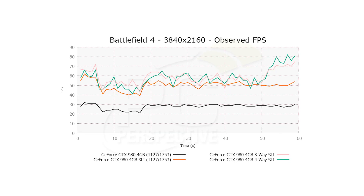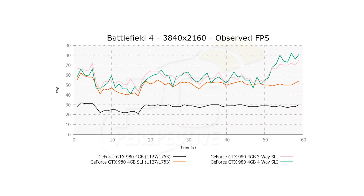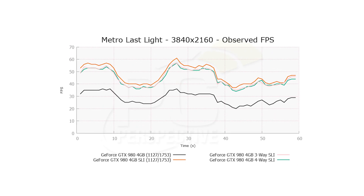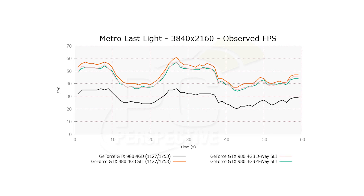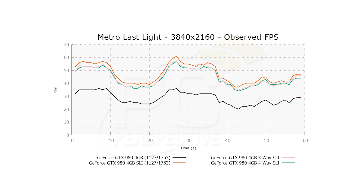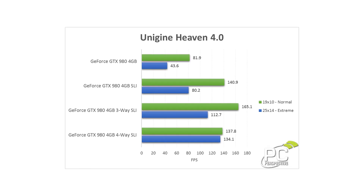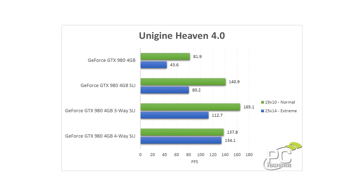If you looked at Battlefield 4 and Metro Last Light, for example, going from three to four cards, you actually got less performance — lower average frame rates — than when you had just three GPUs. So that's something to keep in mind if you are considering something like this. If you look at benchmarks or applications that are really meant to scale well with multi-GPUs, Unigine scales as much as 20 or 30% with that fourth GPU, and in 3DMark it's only about 10% with that fourth GPU.